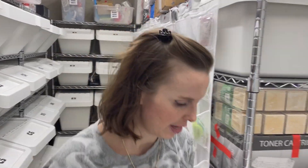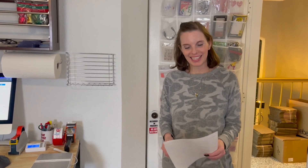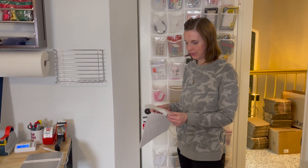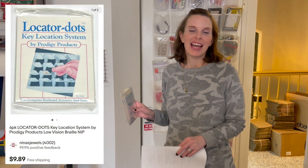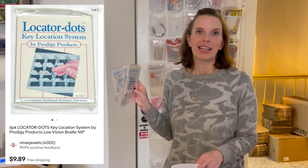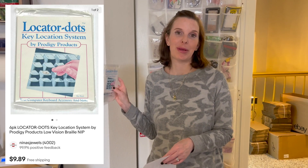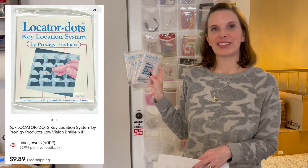The last item is in the other room — this is the one that sold while we were filming. It's a lot of four locator dots. We got these in the Goodwill bins and paid 92 cents per package, so $3.68 total. They sold for $9.89 per package, which comes out to $43.96 for all four.